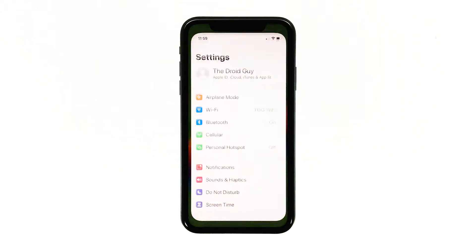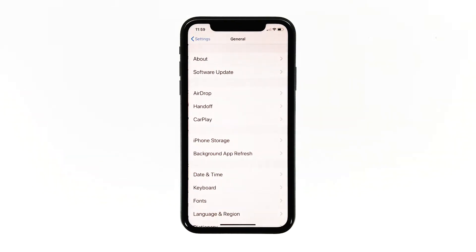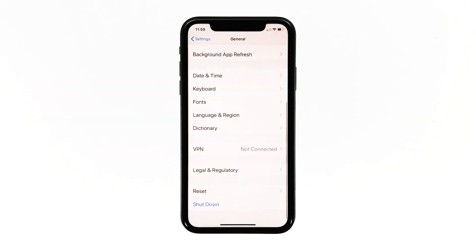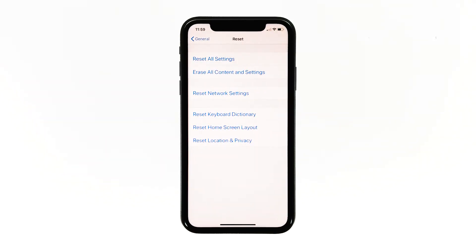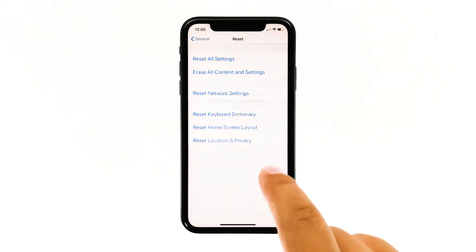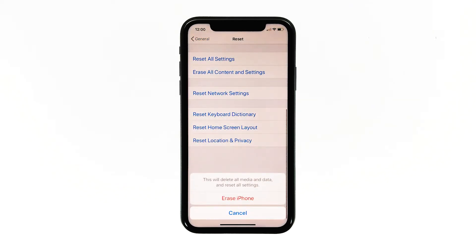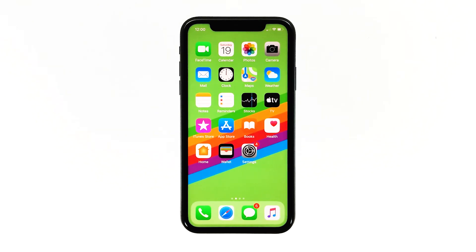From the home screen, tap Settings. Find and tap General. Scroll down to the bottom of the screen and then touch Reset. Tap Erase All Contents and Settings. Tap Erase Now. If prompted, enter your security lock. Tap Erase iPhone at the bottom of the screen. Tap Erase iPhone again to proceed with the reset. After the reset, set up your iPhone XS Max as a new device.